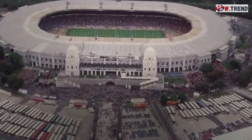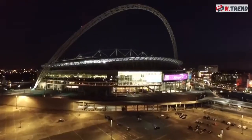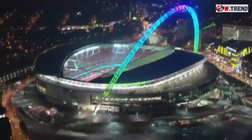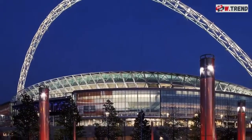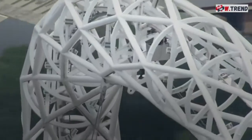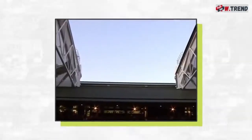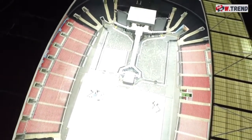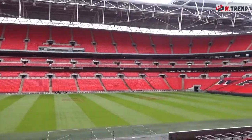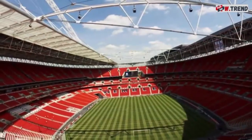The original Wembley Stadium was born in 1923 and housed events and games until its retirement in 2000. The new Wembley opened in 2007, seating over 90,000 people and making it the largest stadium in Great Britain. But its sheer size isn't what makes Wembley memorable — the arch does that. Almost the entirety of the stadium's roof is supported by a 436-foot-tall arch, which also helps close and open the roof. Even on the worst weather days, the roof shelters every seat, while retracting enough to allow warmth and sunlight on good days.